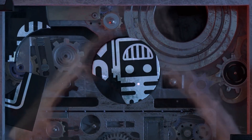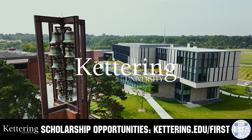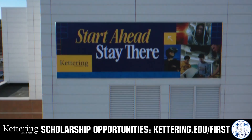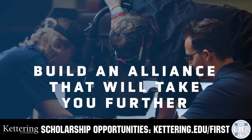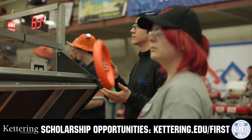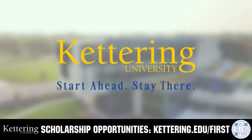This video on Fun is brought to you by viewers like you and also in partnership with the following. For over 100 years, Kettering University has offered a better education because from day one that education has been built on hands-on co-op learning. Kettering's impressive alumni network includes founders, presidents, CEOs, and front-runners who have a reputation for transforming industries with their resolute leadership. Apply today at Kettering.edu/first.